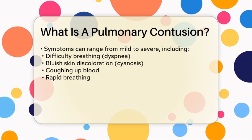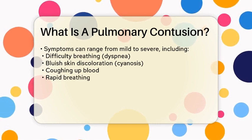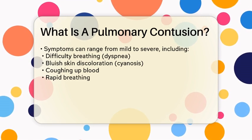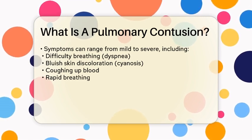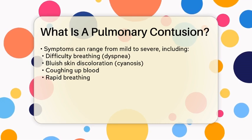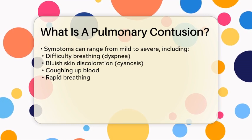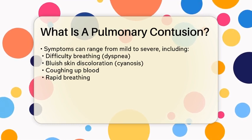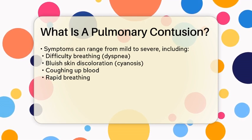Symptoms of a pulmonary contusion can vary widely. In mild cases, a person may not show any symptoms at all. However, more severe injuries can lead to noticeable signs. These may include difficulty breathing, also known as dyspnea, and a bluish discoloration of the skin called cyanosis, which indicates inadequate oxygenation. Other symptoms can include coughing up blood, rapid breathing, and chest pain.